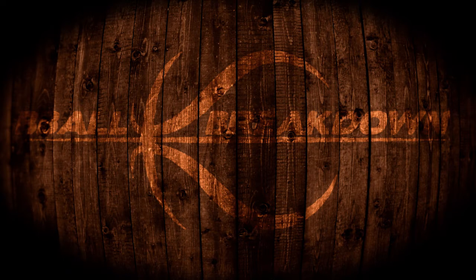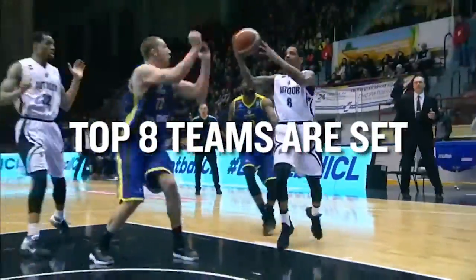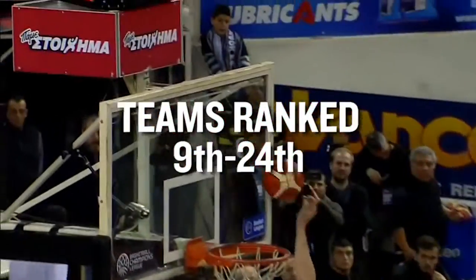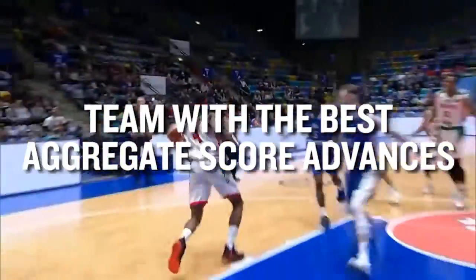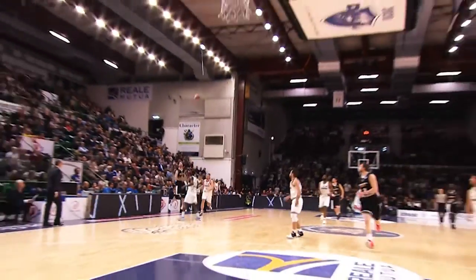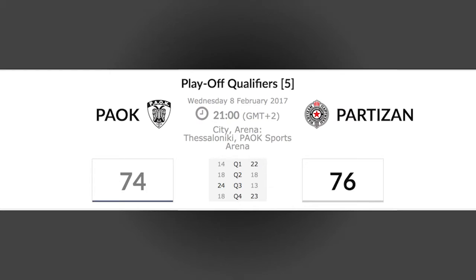Hey sports fans, Coach Nick here and welcome to our weekly coverage of the Basketball Champions League. As we move towards the postseason, the top 8 teams are already in the playoffs, and the teams ranked 9th through 24th now battle in a home and away format to pick the 8 teams that fill out the rest of the playoff bracket. Winning these games is nice, but to advance you have to outscore your opponent across both games, so we'll see these teams getting up as many shots as possible. Today we've got a grudge match between Greece and Serbia as Pauk met up with Partizan in this thriller from Pauk Sports Arena.